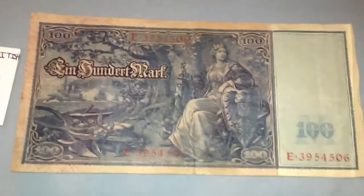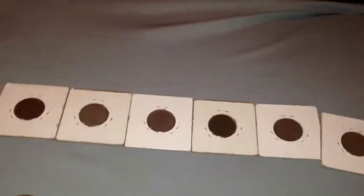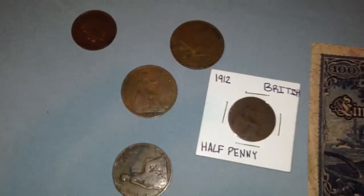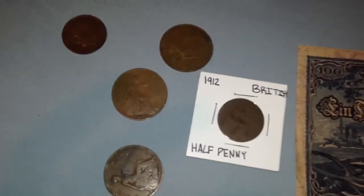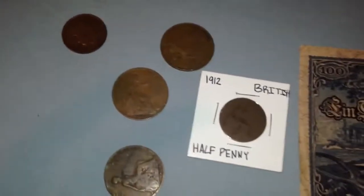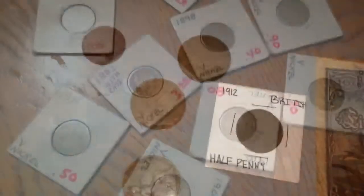If you know anything about that, you can tell me. I'll be willing to trade these V nickels if you have any British large cents or half pennies. I'll also take silver dimes, preferably Mercs, or silver quarters. Thanks for watching!